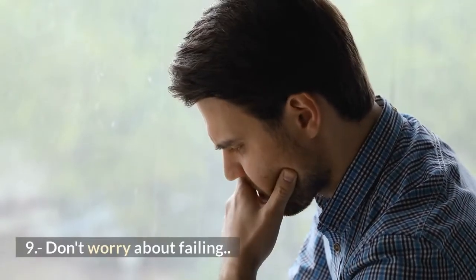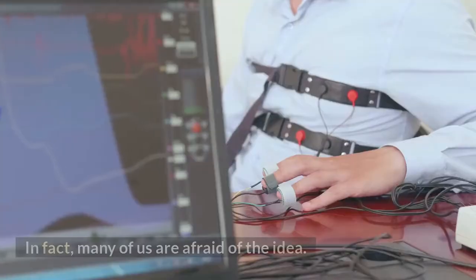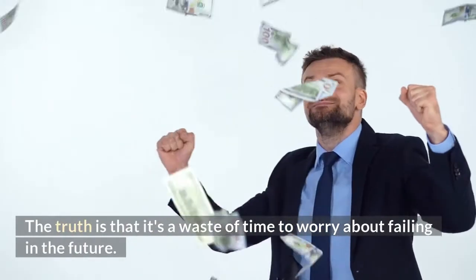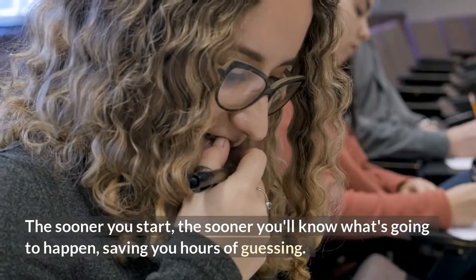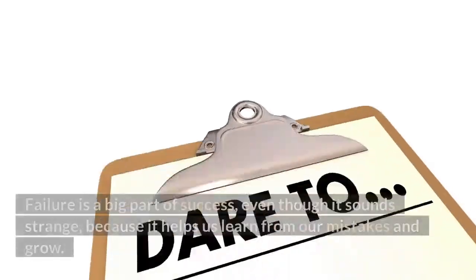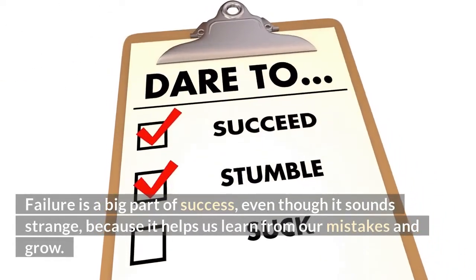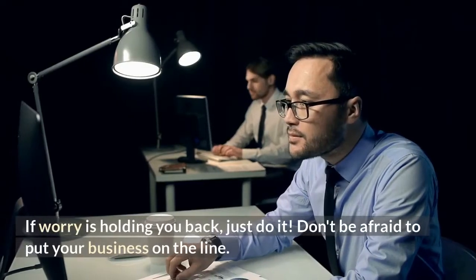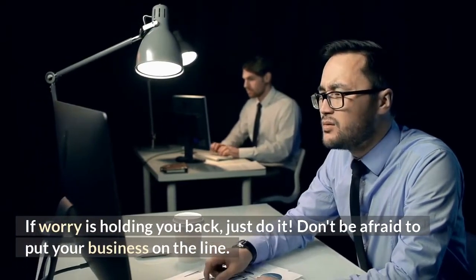9. Don't worry about failing. No one likes to fail — in fact, many of us are afraid of the idea. The truth is that it's a waste of time to worry about failing in the future. The sooner you start, the sooner you'll know what's going to happen, saving you hours of guessing. Failure is a big part of success, because it helps us learn from our mistakes and grow. If worry is holding you back, just do it. Don't be afraid to put your business on the line.